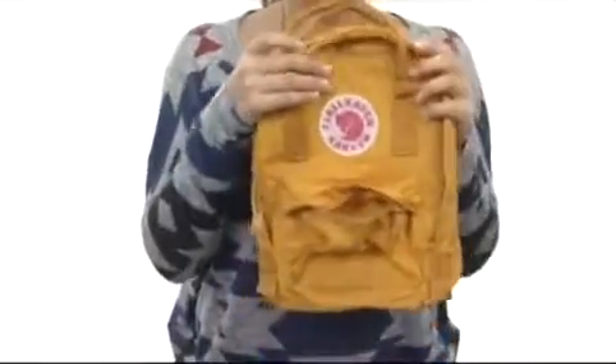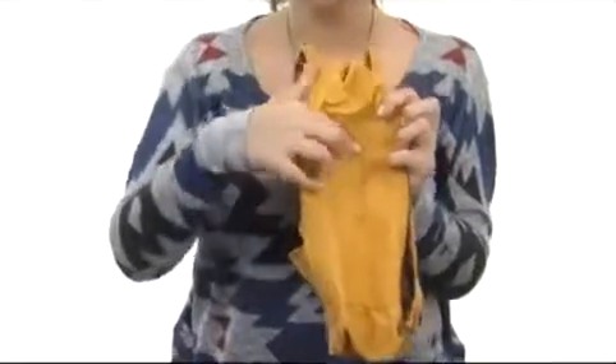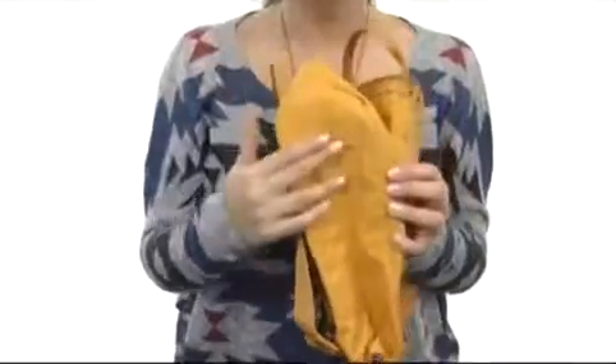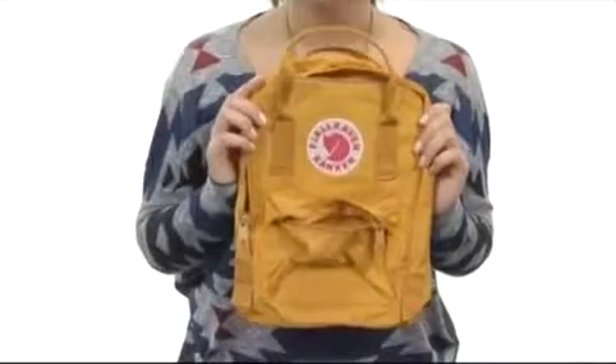Now that is not it — what I love the most about this bag is these lovely little slip pockets here on the sides. We have two of them, so should you need to carry a water bottle or maybe a cell phone, anything like that, you are good to go.